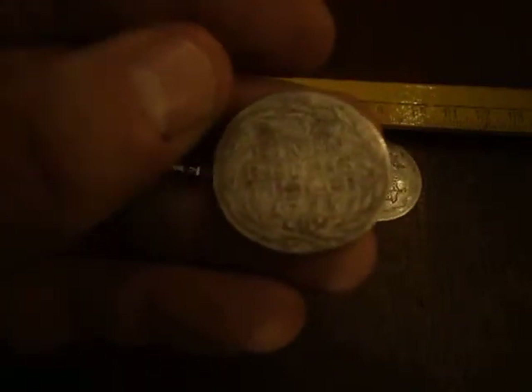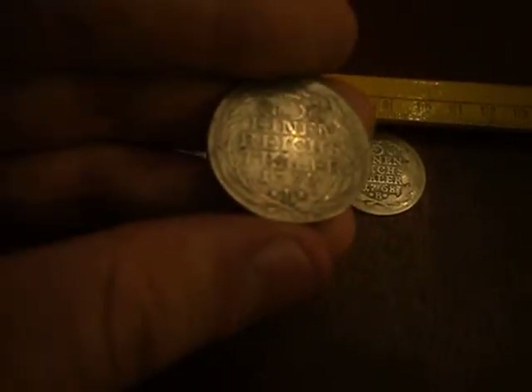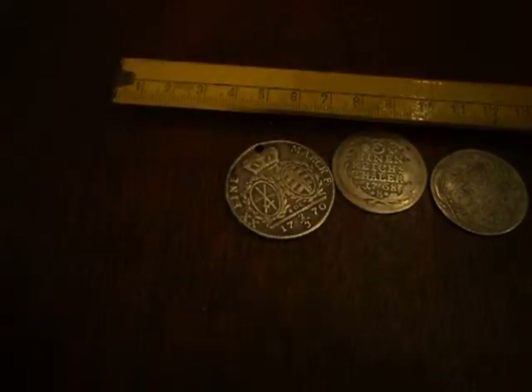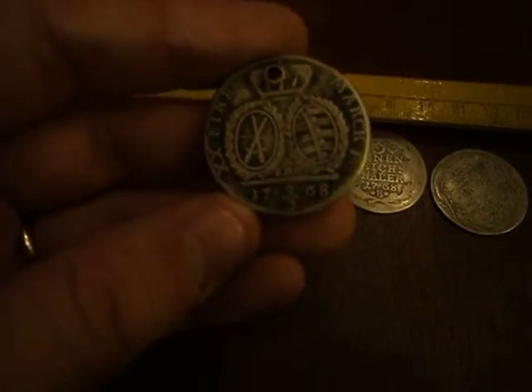And this is yet another one — this one dates 1773. Now we're getting closer, but also pretty heavily worn. A third of an Einmark thaler. I presume that would mean three of these would be a thaler, and these other ones are two-thirds of a thaler. Very interesting way of measuring money.